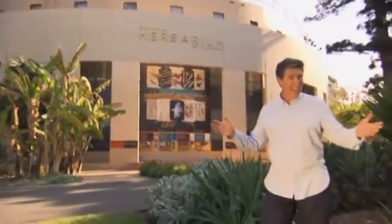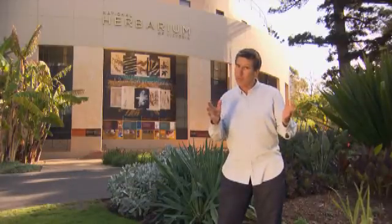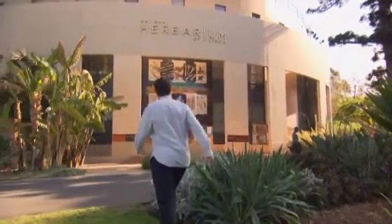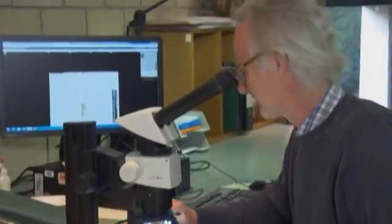Anyone who's ever been to a botanic garden has probably seen a sign to, or maybe a building called a herbarium. Interestingly, they are one of the most important parts of the garden, yet one rarely visited by the general public. Well, today you're in for a fabulous treat. Neville Walsh, senior botanist at the Royal Botanic Gardens Melbourne, explains why this herbarium and indeed all herbariums are so important.